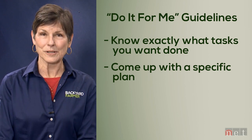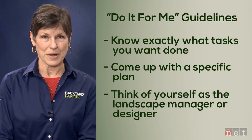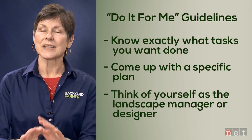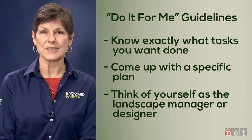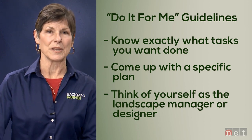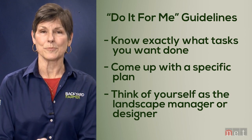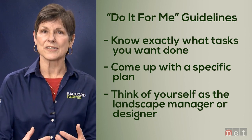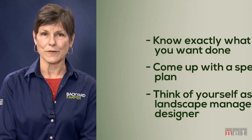That might sound simple, but what it suggests is that you are really in charge of your own landscape. You are the landscape manager, the designer, the chooser of colors — the one who says 'I like this style rather than that style.' If you don't stop to make those decisions and simply say 'I want somebody to come in and lay that sod or prune those shrubs' without giving good direction and choosing wisely to begin with, you may be very dissatisfied with the results.